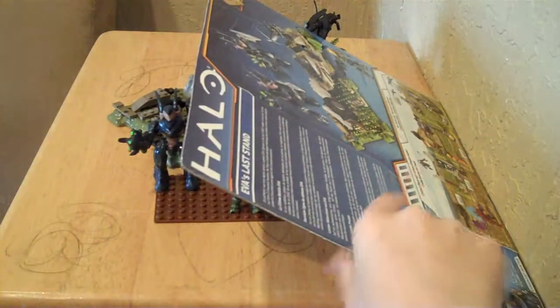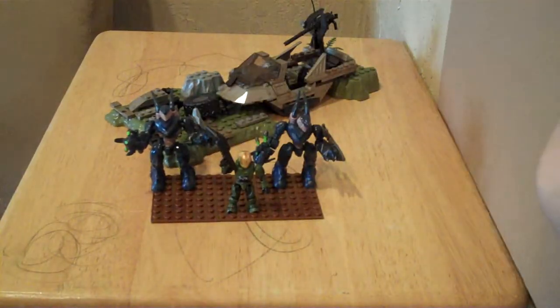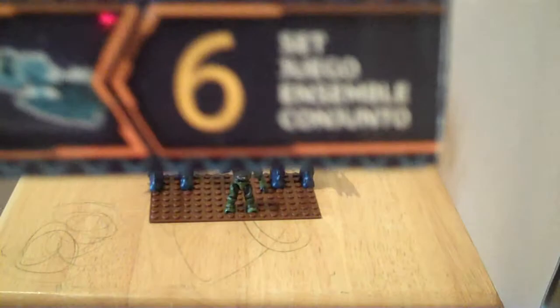On the front of the box we've got a Hunter, a 10 Years Master Chief, 10 Years branding, the Cross Set 6, and a picture of the battle-damaged Gorethog.